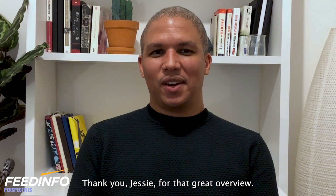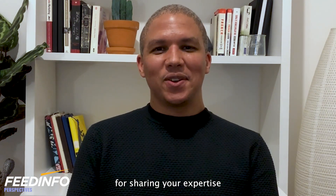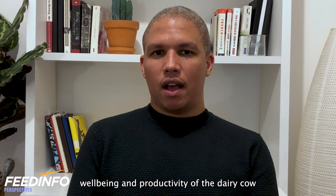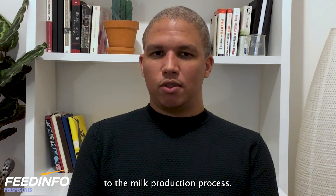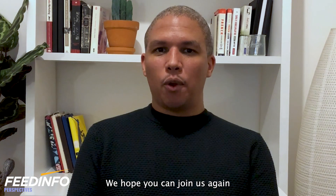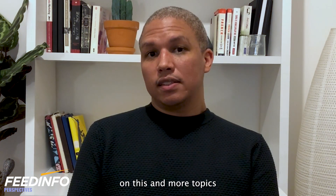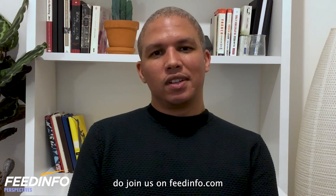Thank you Jesse, and thank you too Lucas. Thank you both for sharing your expertise today on the importance of methionine in the overall health, well-being and productivity of the dairy cow, especially during the transition phase so important to the milk production process. Thank you to everyone for tuning in — we hope you can join us again for future videos from FeedInfo. Remember to keep up to date with the latest developments on this and more topics affecting the dairy industry at feedinfo.com.